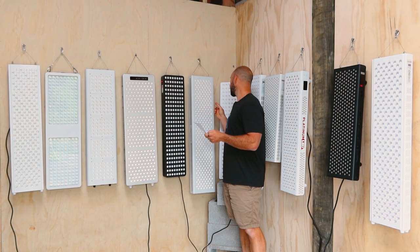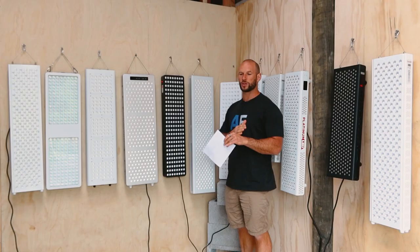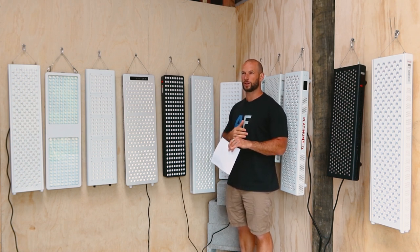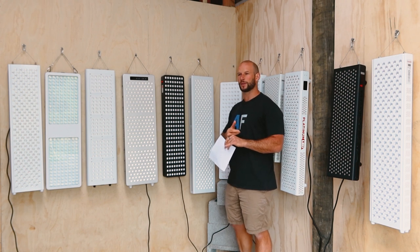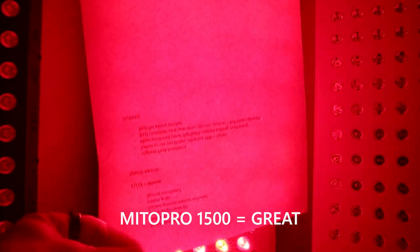Now we have the Mito Pro 1500 by Mito Red. What's interesting is this panel uses four wavelengths and the power is evenly spread between all four — 25% each going to 660, 850, and two others which I believe are 630 and 810. What's really interesting is it looks really good — there's a great blend of light here. Well done Mito Red.